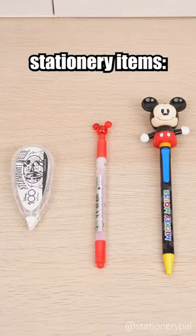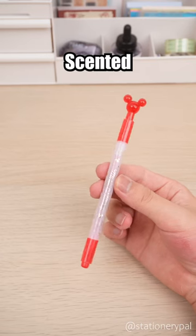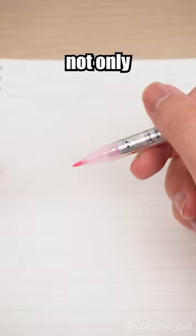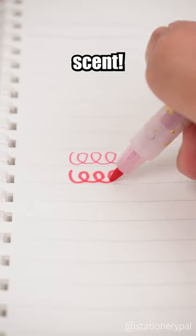Here are three Mickey Mouse related stationery items. Sunstar scented fineliner pen — this cute Mickey shaped pen cap not only has a dual tip for writing but also a delightful scent.